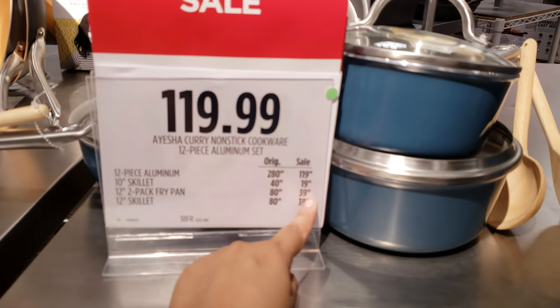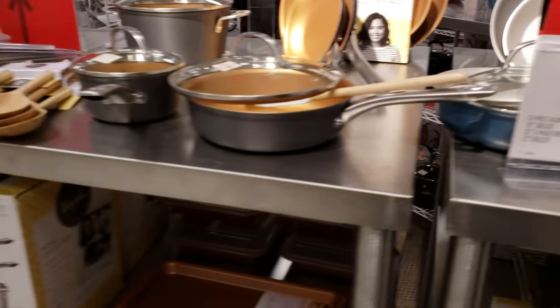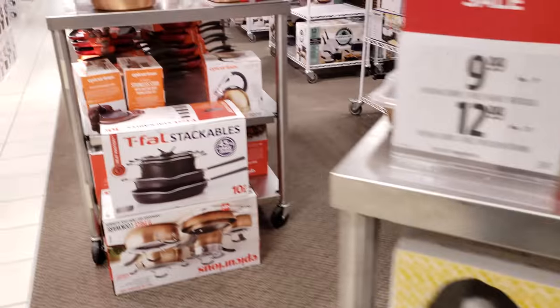Some of these prices, like $40, $40 — Macy's was cheaper. It's like normal prices. We've got this spoon set here. Let's just keep moving.